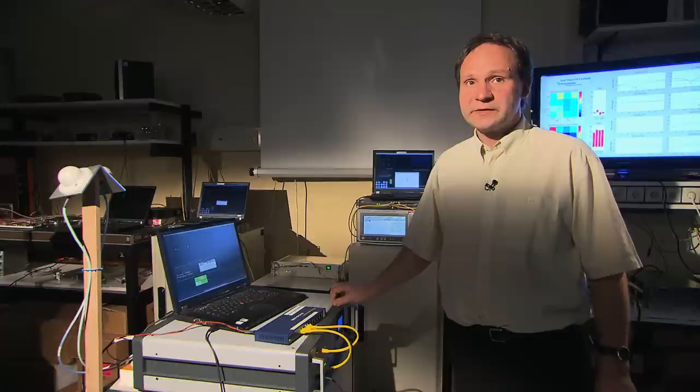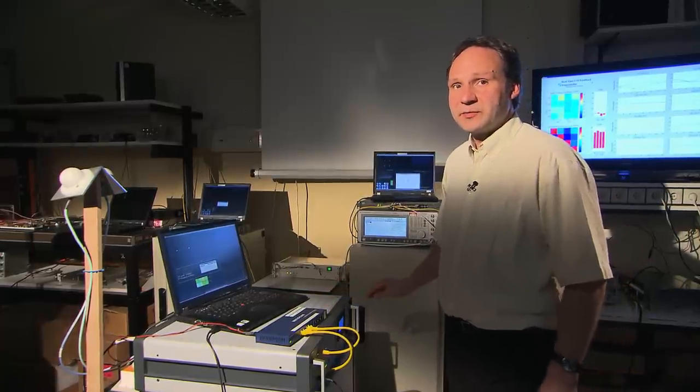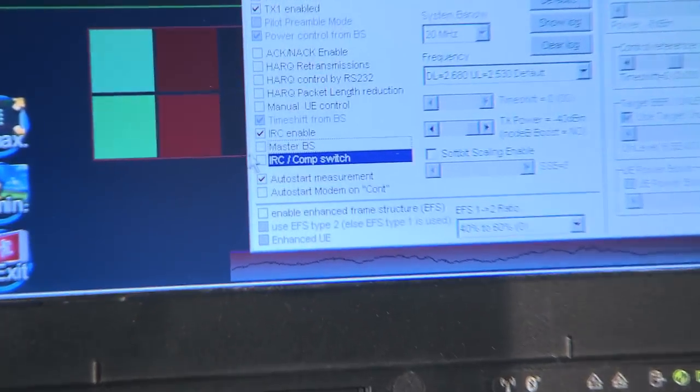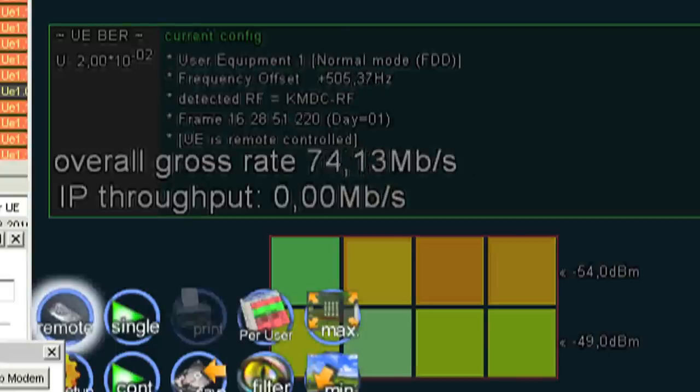In order to improve the situation, we now switch on our coordinated multipoint transmission. I show you the same experiment but using cooperation between the base stations. As you can see, we do have much higher data rates.